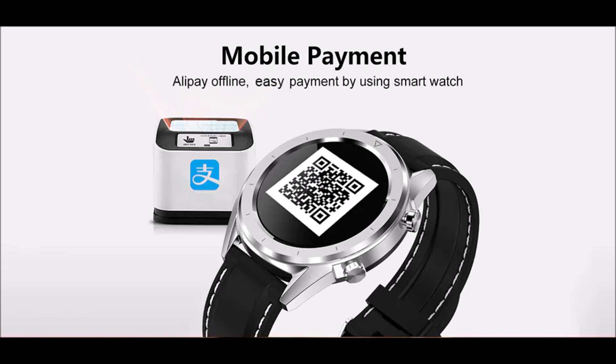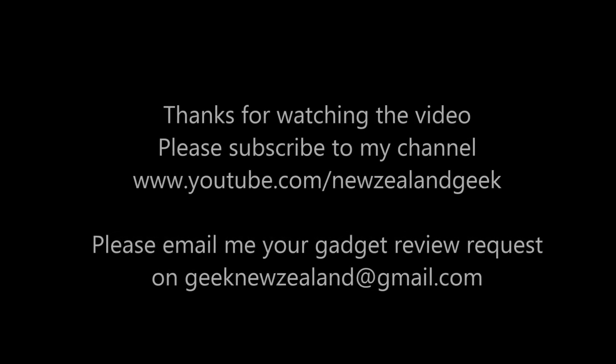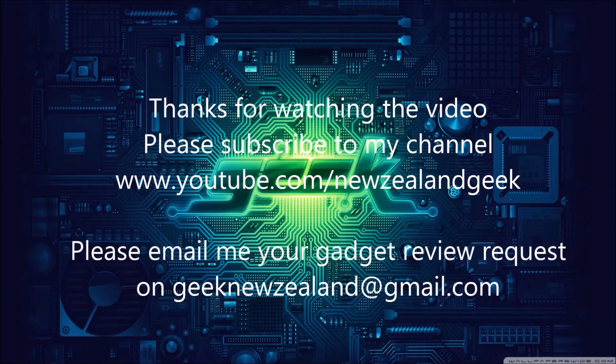Thanks for watching the video. Please do like and subscribe to my channel, and keep sending me your video requests and I will try my best to do them. Thank you.